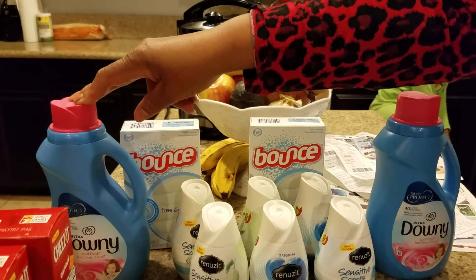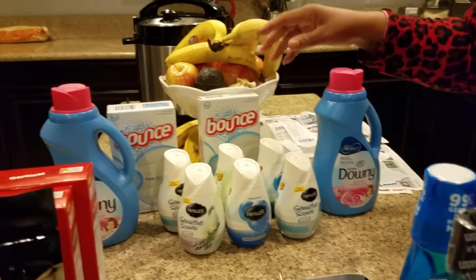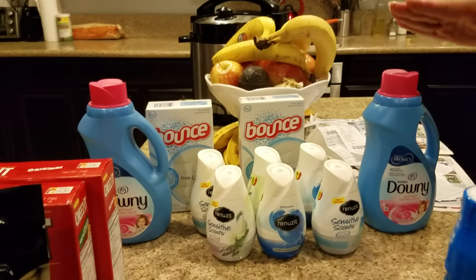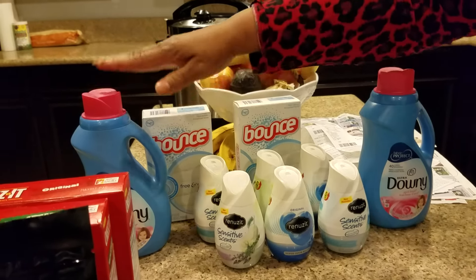This was $2.99 — which is great. And I bought two of them. Then I bought two of these of course, because it was buy one, get one free.